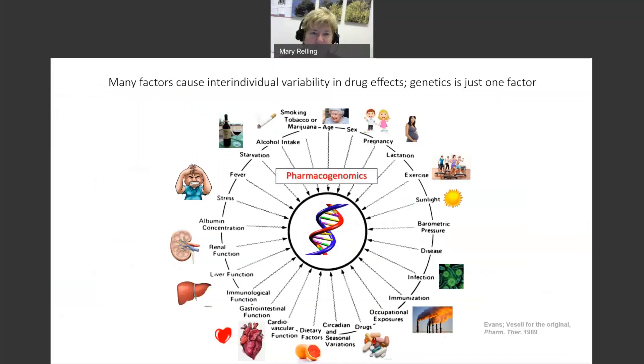To review some aspects of CPIC levels and FDA information on pharmacogenomics. As a quick review, many factors cause inter-individual variability in drug effects, and genetics is just one such factor. These include things like liver function, renal function, diet, drug interactions, and concurrent diseases. It's a reminder that pharmacogenomics is just one of many aspects that affects inter-individual variability.